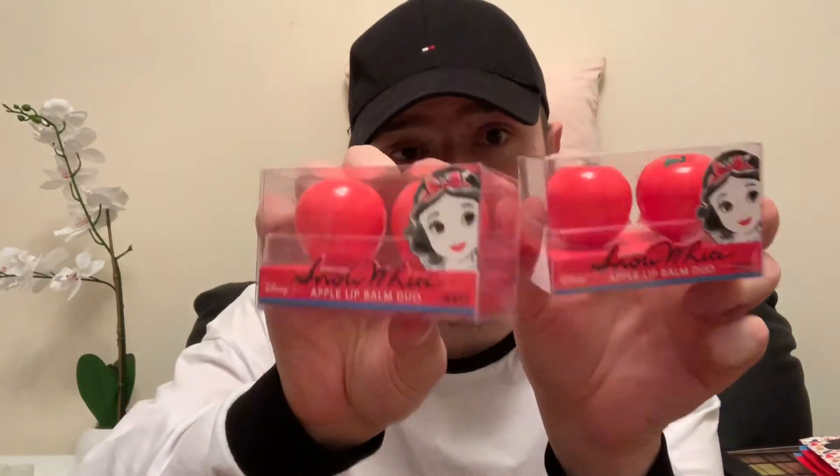I also picked up Mickey Mouse sheet eye masks, two Snow White apple sheet eye masks, and two packs of Snow White apple lip balm duos — you get two lip balms per pack. I had another whole bag of things to scan and I felt so bad because there was a queue of about five people, but I really wanted all this stuff. Then I picked up two Real Techniques Limited Edition Slay at a Party eye and flawless finish sets.